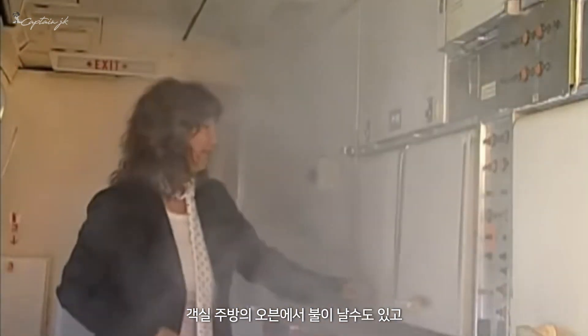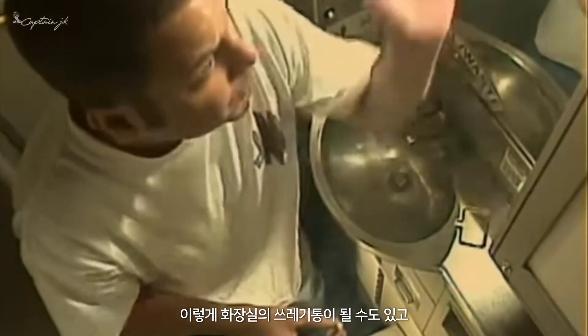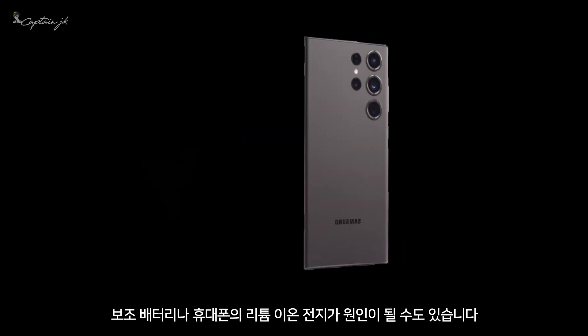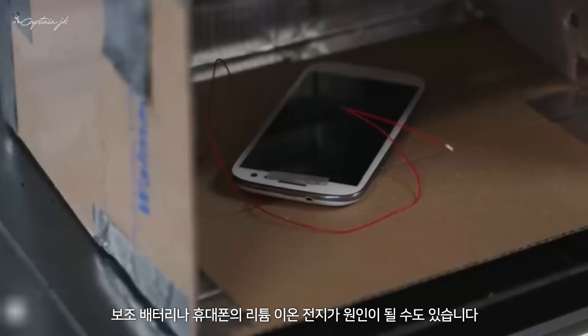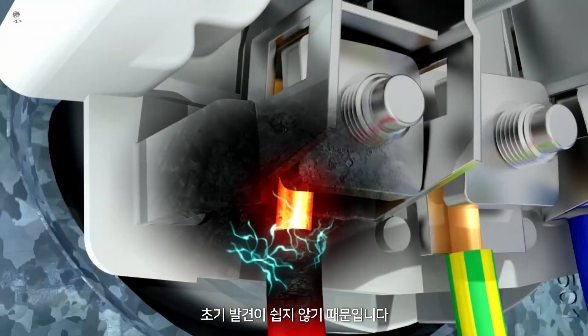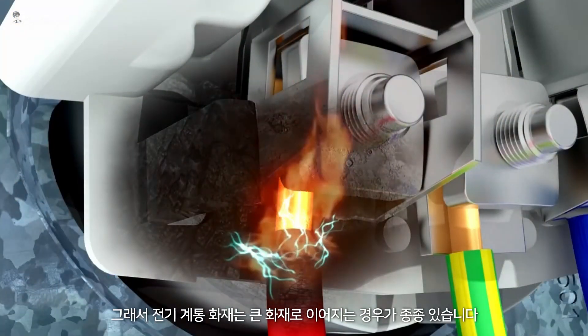Fire in the cabin can have many different causes. It could be an oven in the galley, a trash can in the lavatory, lithium batteries from power banks or cell phones, or sometimes a short circuit in an electrical system. Among them, electrical fire is the most critical case, because most of the time these are hidden fires and likely to grow into an even worse situation.